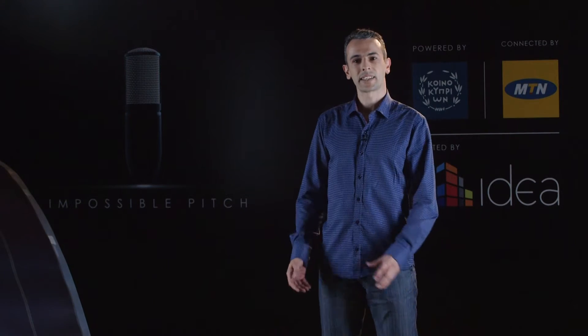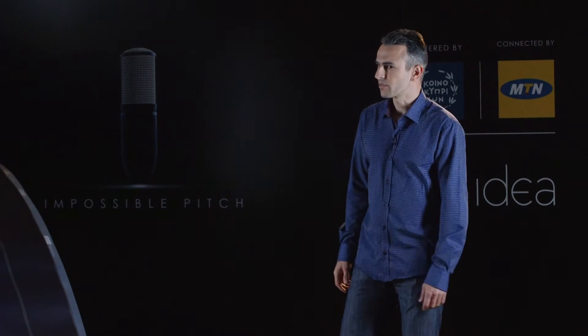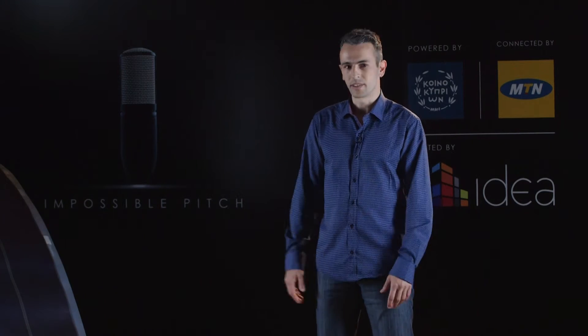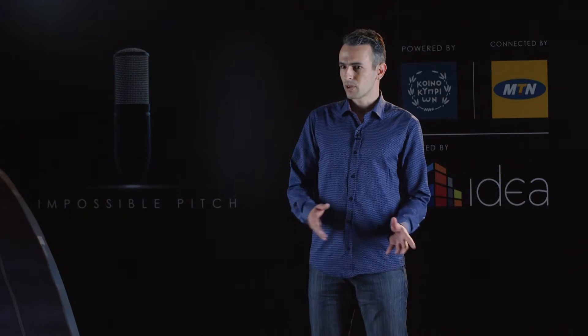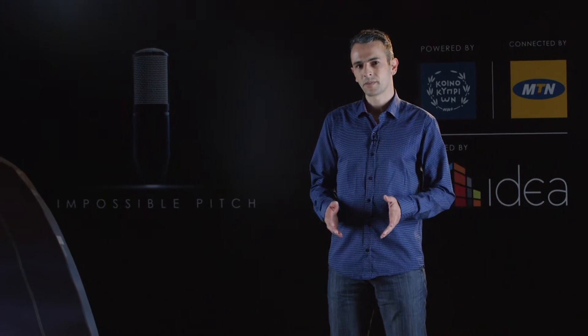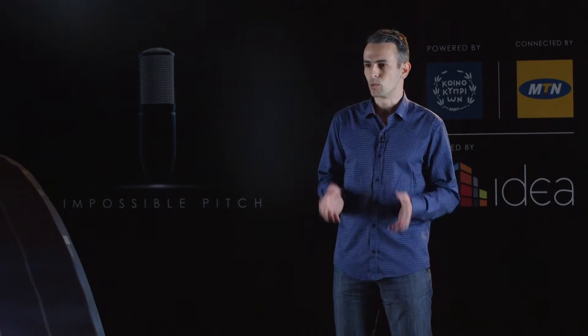Good day. My name is Ángelos and I am an outdoor enthusiast. I spend a lot of time outdoors, usually days, whether that's recreation or research. The biggest problem while being outdoors is running out of electricity. No matter what you take with you, you will run out.